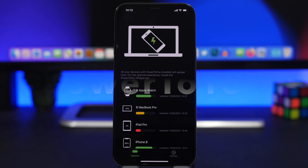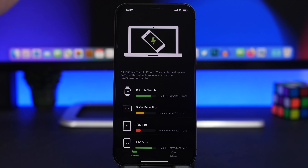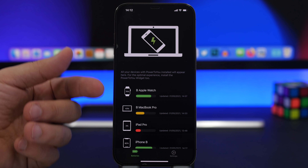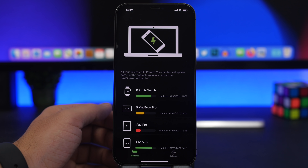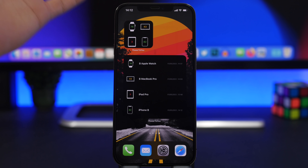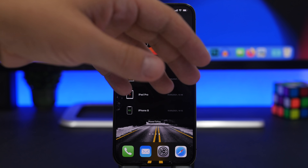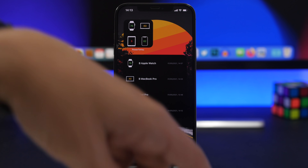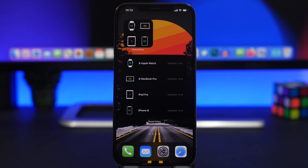The next app is called Power to You. This one is pretty cool — it lets you track the battery percentages of all your devices signed into the same iCloud account. Just make sure you have the app installed on all of those devices. I have it on my iPhone, MacBook Pro, iPad Pro, and Apple Watch. It also offers home screen widgets — a smaller one that shows devices and their battery percentages, and a bigger one that shows device names and the last time the battery percentage was updated.